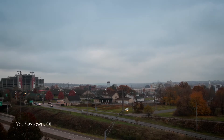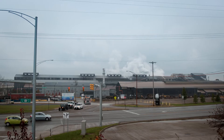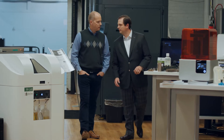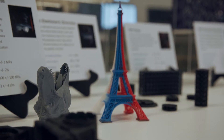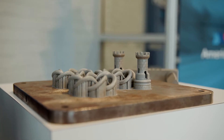Youngstown, Ohio, smack in the middle of America's Rust Belt. So how does a city built on old-school manufacturing fit into our tale of the digital thread? For help with that answer, I turn to Rob Gorham and his team at America Makes, the National Additive Manufacturing Innovation Institute. The work they're doing around additive manufacturing is helping drive Youngstown into the future.